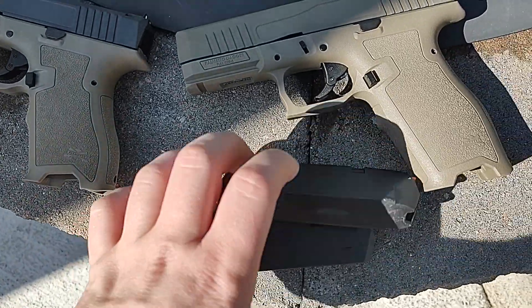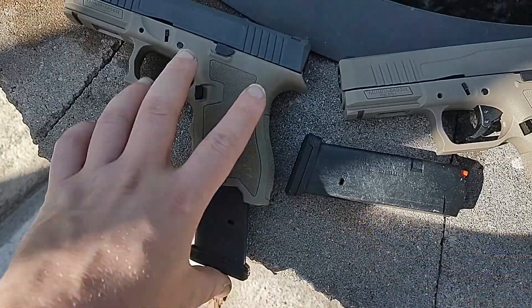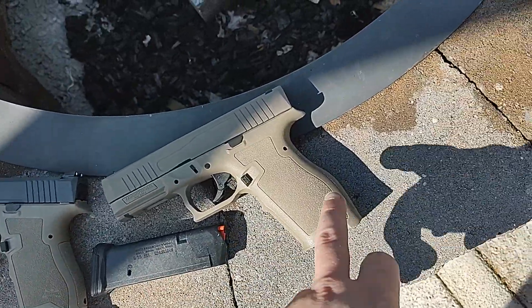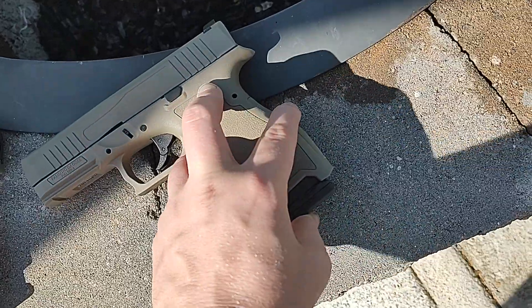Slightly longer on the full size, but I could stick the full size magazine in the Compact and it's going to work fine. You cannot put the Compact magazine in the full size because it's too short, so it won't lock.